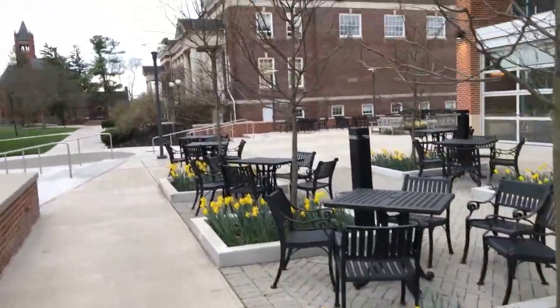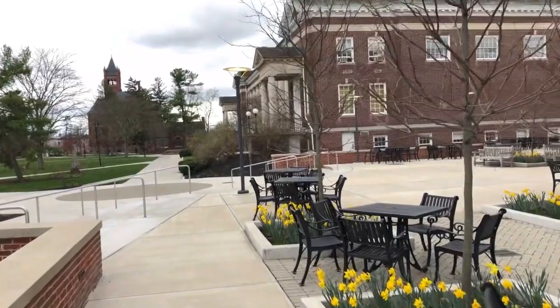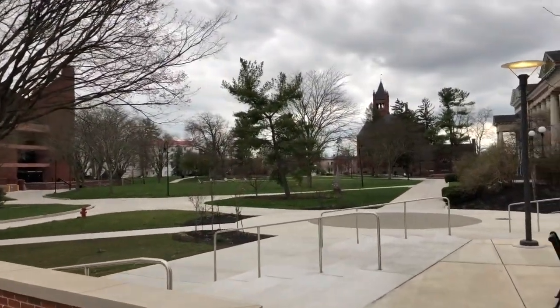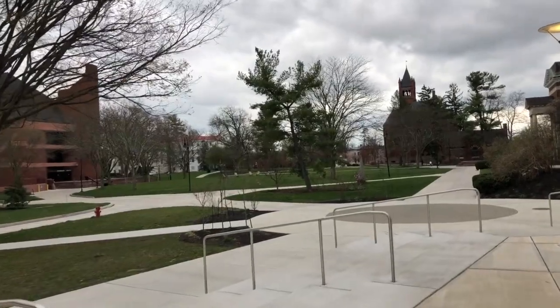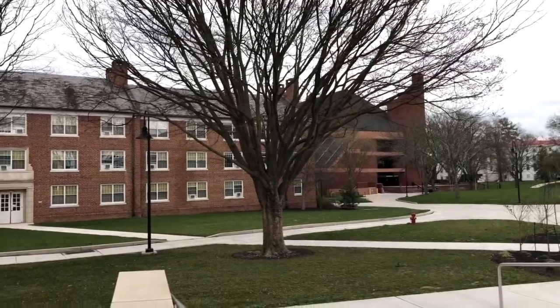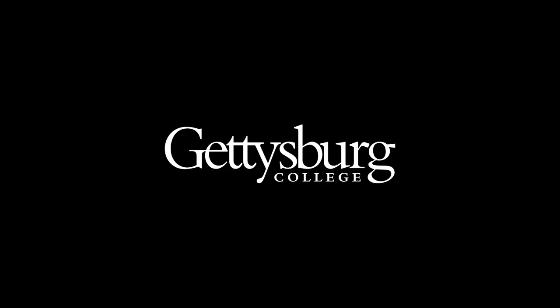We're super excited to have you in the fall. The other thing that I really love about this spot is how it has this beautiful view of the center of campus. You can see Gladfelter, you can see Penn Hall off in the distance, the library, and Stein Hall, which is one of our first-year buildings. We can't wait to see you in the fall. Take care.